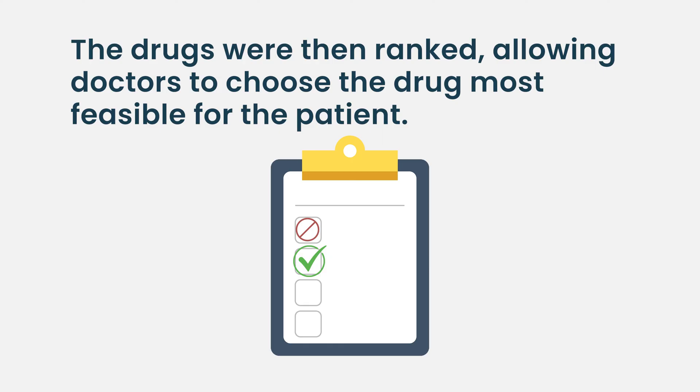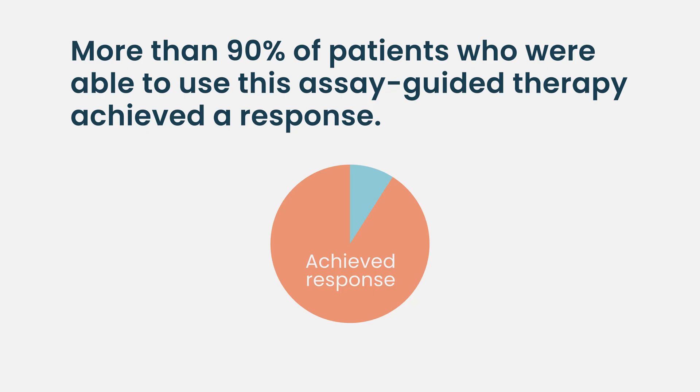We would then be able to calculate which drug is causing the cells to die the fastest. We would rank those drugs and provide that list back to the doctor. The doctor could choose — this drug you've not had before, this drug your insurance will pay for — taking into account those types of things, selecting the drug that would be most feasible and giving that to the patient. The patients would then be monitored to see if they had a response. In this study, more than 90 percent of patients who were able to use this assay-guided therapy were able to achieve a response.